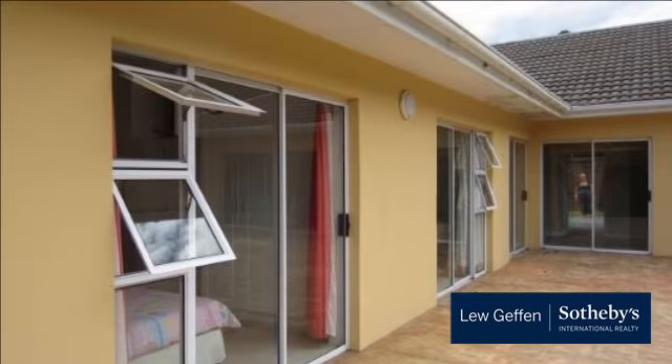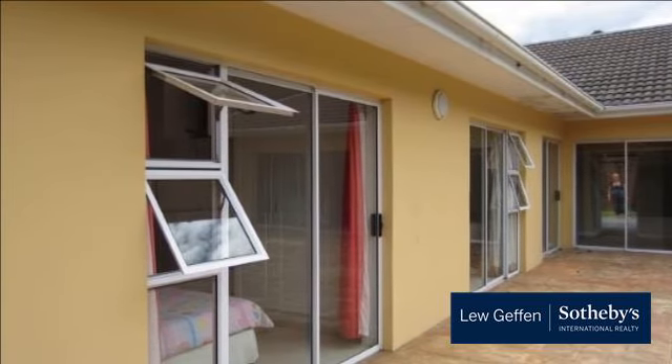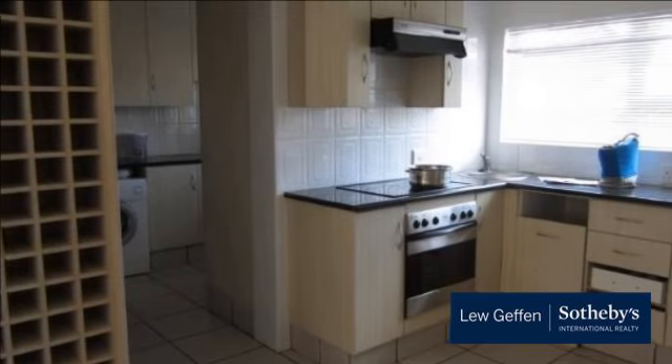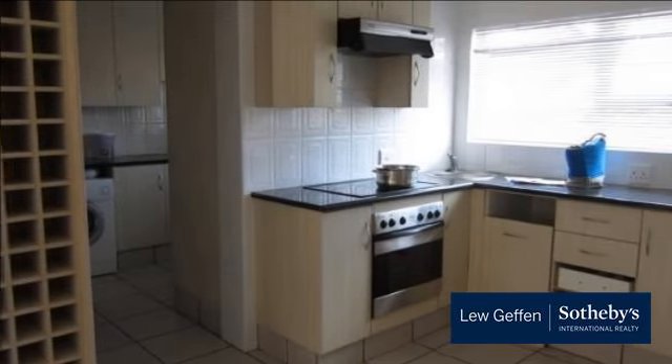Easy living at its best. Level single-story home with 4 bedrooms, 2 bathrooms, double garage, flatlet, 2 lounges, and an open-plan kitchen and dining room.